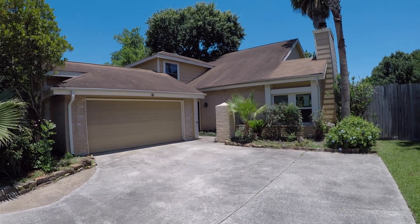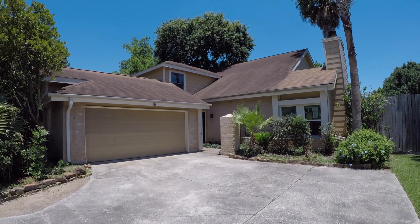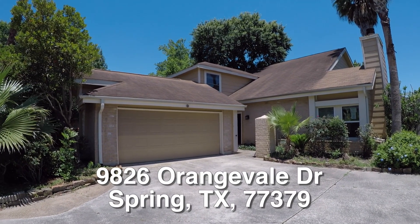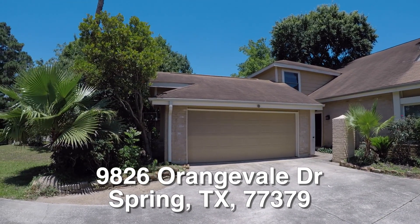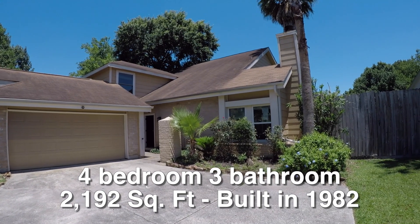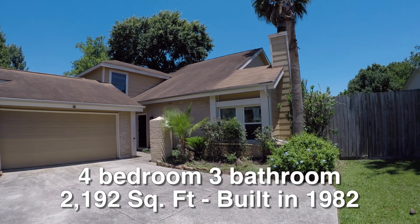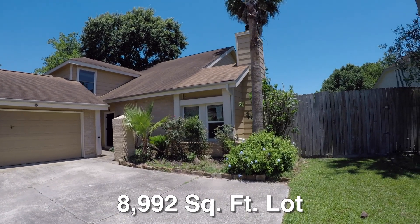We are here in Spring, Texas. Spring is located north of Houston. We are in the Colony Creek Village subdivision, standing in front of 9826 Orange Vail Drive. This is listed by HUD as a four-bedroom, three-bath home, approximately 2,192 square feet. It was built in 1982 and sits on about an 8,900 square foot lot.